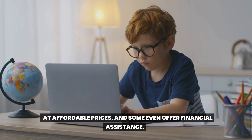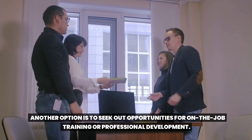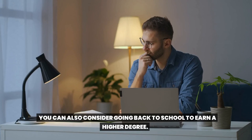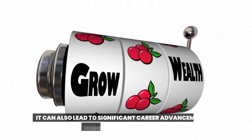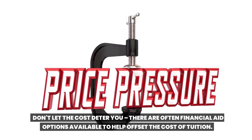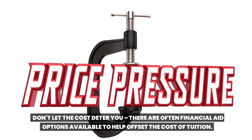Some platforms even offer financial assistance. Another option is to seek out opportunities for on-the-job training or professional development. Many companies offer training programs for their employees, or you may be able to negotiate for additional training as part of your job. You can also consider going back to school to earn a higher degree. While this can be a bigger commitment in terms of time and money, it can also lead to significant career advancement and higher earning potential.